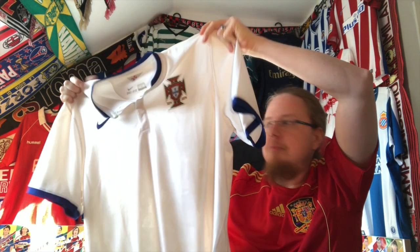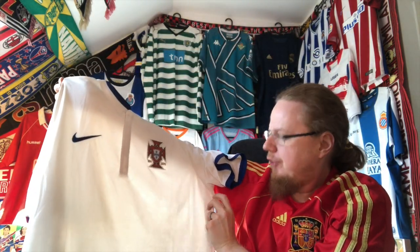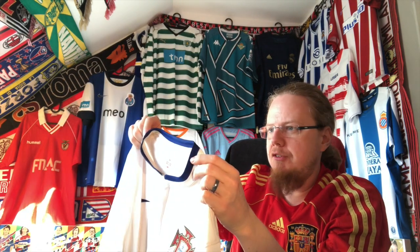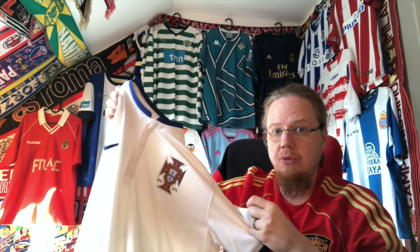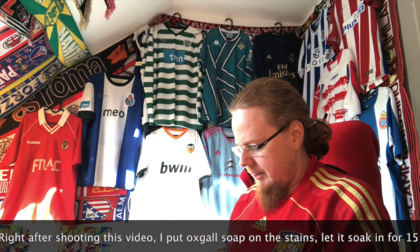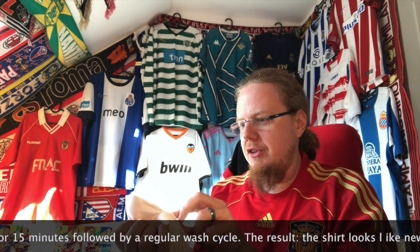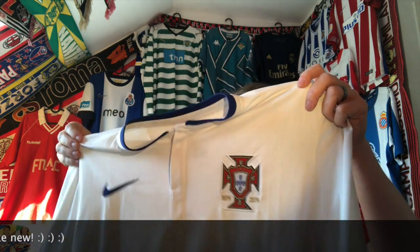The moment I saw this jersey I absolutely loved it. It is just so elegant with this color — in many ways a classic Portugal look. Portugal always had, or frequently had, white jerseys with a little bit of a blue trim, which I always liked a lot. I can see it has a few stains that need to be washed — there is some staining on the bottom, but that will come out. The crest is really nice, with 1914–2004 on it.